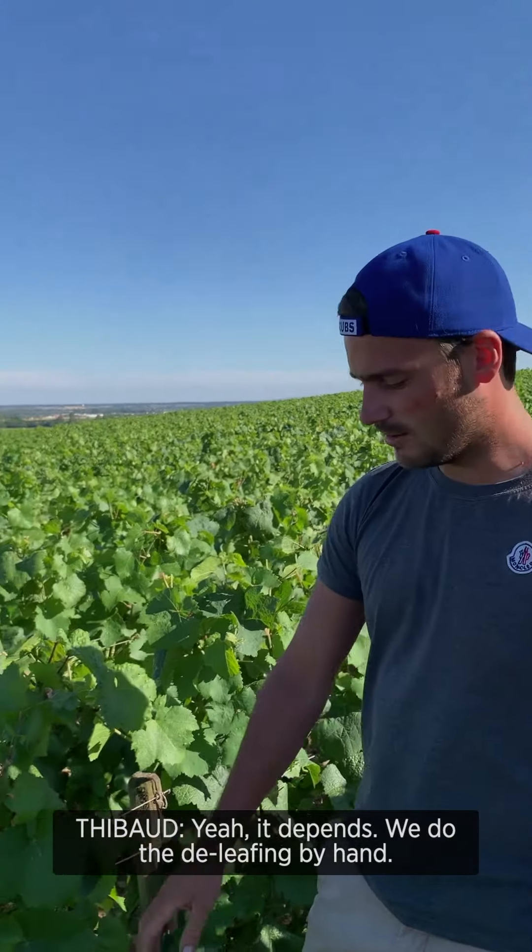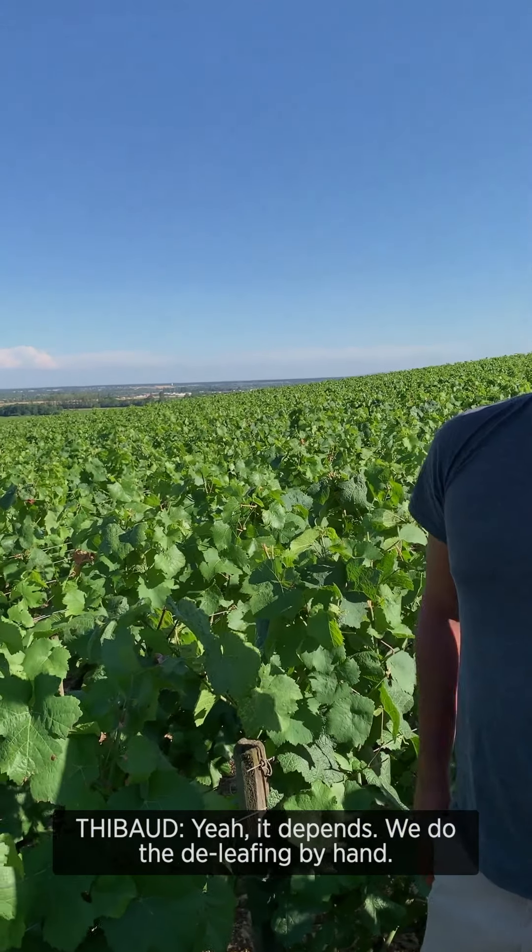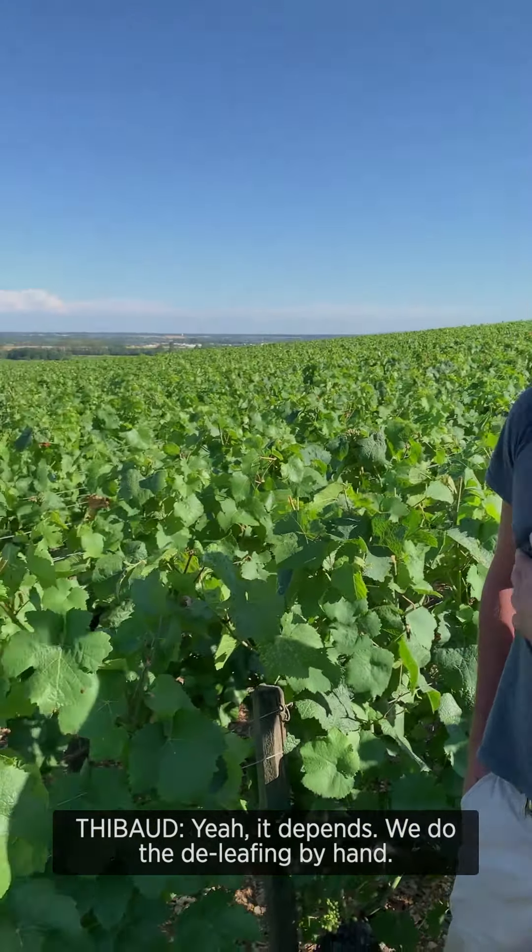You do the de-leafing? De-leafing, yes. You do it by hand — à la main? Yes, à la main. Beautiful. Thank you, Thibaut. You're welcome.